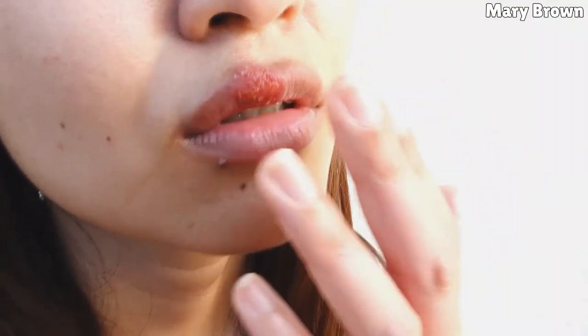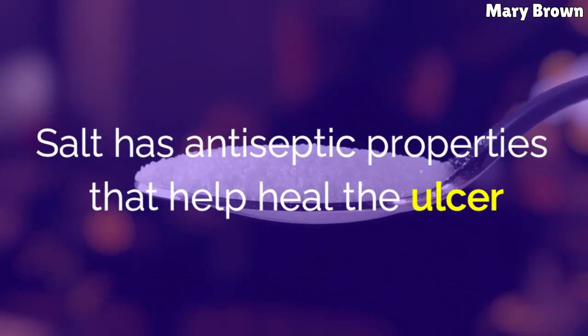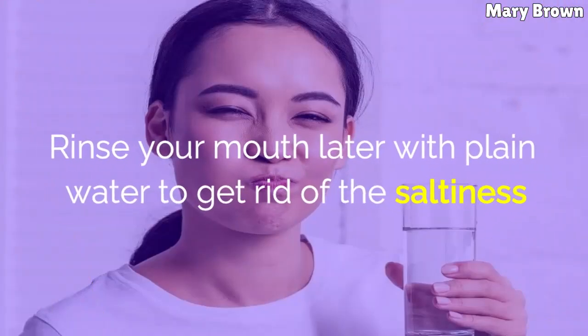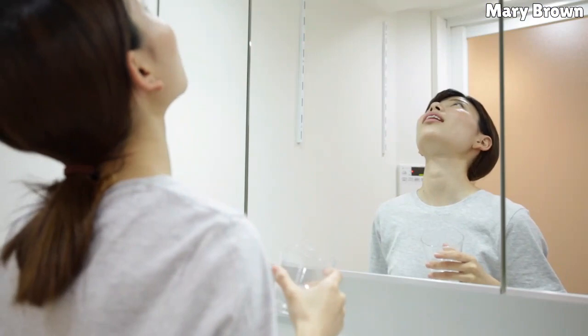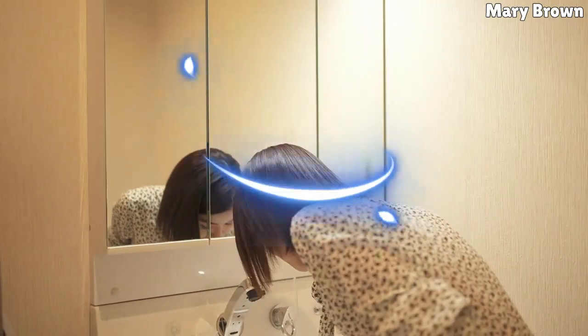Salt. Salt has antiseptic properties that help heal the ulcer. Mix one tablespoon of salt in a glass of lukewarm water and gargle thoroughly with it. Rinse your mouth later with plain water to get rid of the saltiness. Salt water gargle helps flush any bacteria and germs in your mouth and also has a soothing effect on the ulcer. You can follow this several times a day for better results.